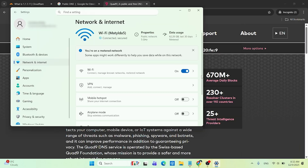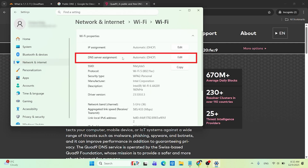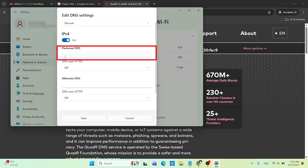Now it's time to actually change your DNS — and don't worry, you don't need a tech degree for this. It takes less than a minute on most devices. On Windows, go to Settings, Network and Internet, Advanced Network Settings, and select DNS. Choose Manual, then type in your preferred DNS, like 1.1.1.1 for Cloudflare or 9.9.9.9 for Quad9. Hit Save, and you're done.